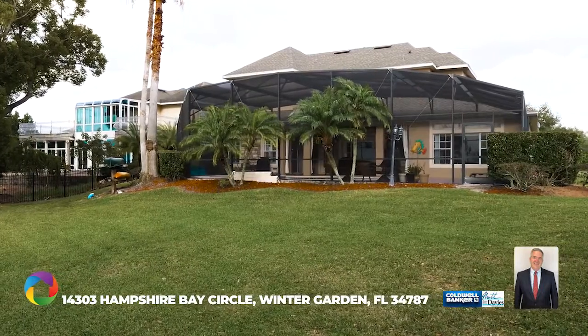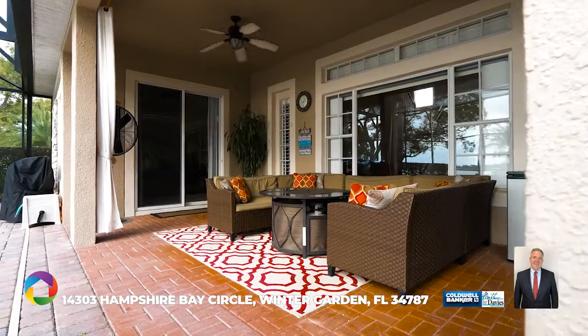This beauty boasts a screened pool and covered lanai, perfect for family barbecues rain or shine.